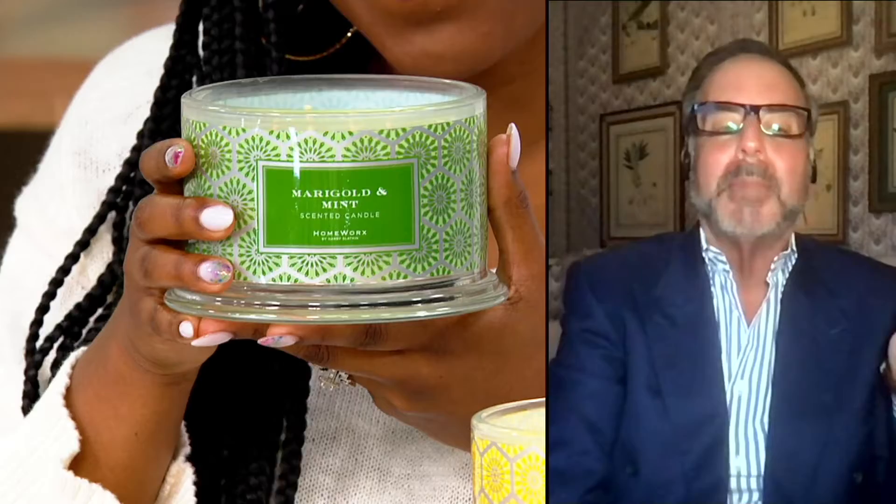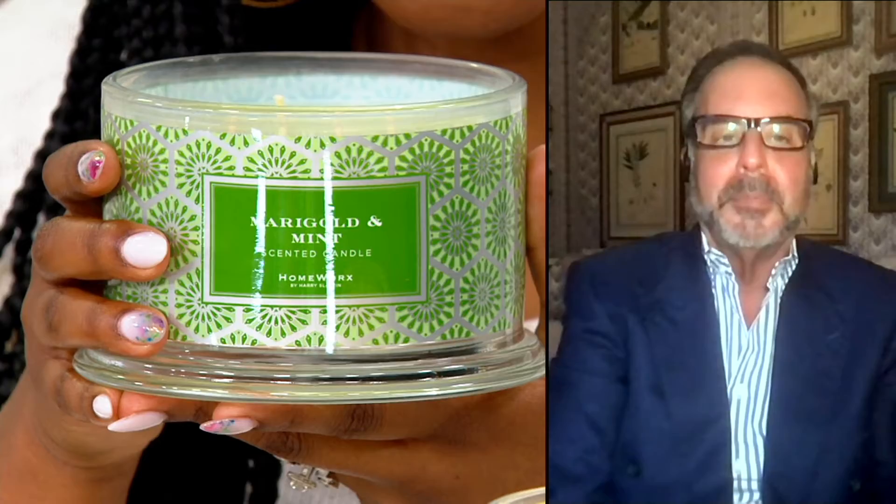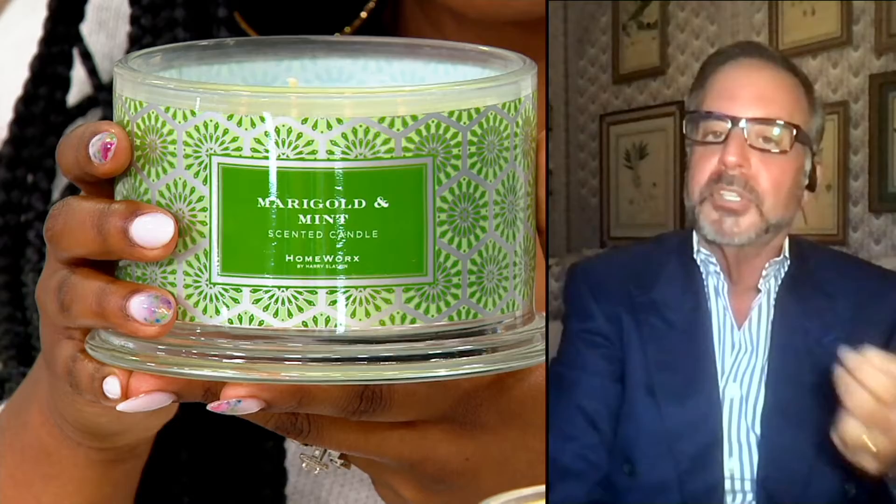Each one of these candles has 15 to 20 essential oils. My ingredients come from around the world. Do you know how difficult it's getting to get the ingredients from around the world? So when I bring you these scents, this is the best of the best. We work with the most important fragrance houses. The marigold, the garden mint, the verbena, the jasmine — these are not artificial. This is the true essence. And those are only the top notes. Then there are middle and bottom notes, just like a fine fragrance, that all blend together.